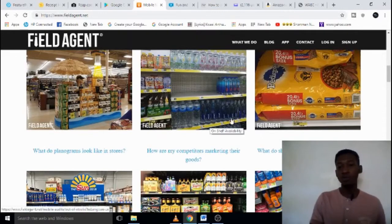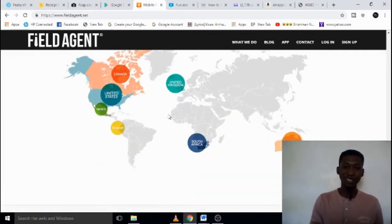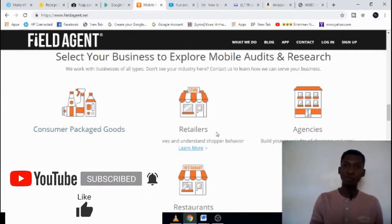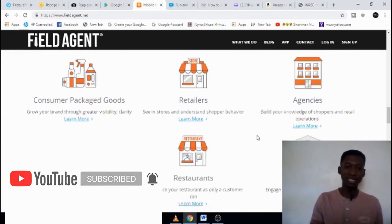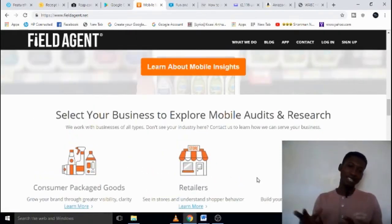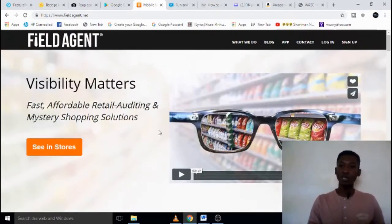Anytime you work with them — maybe advertise a product or complete tasks — you get paid for doing that. Some of the categories include consumer packaged goods, retail, agencies, beverages, restaurants, and academics — a whole lot of businesses you can find on that platform. Field Agent is at fieldagent.net and you get paid through PayPal and bank transfer.